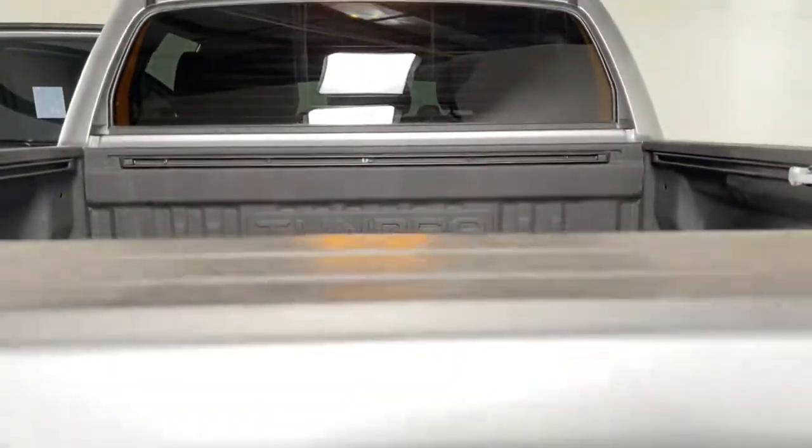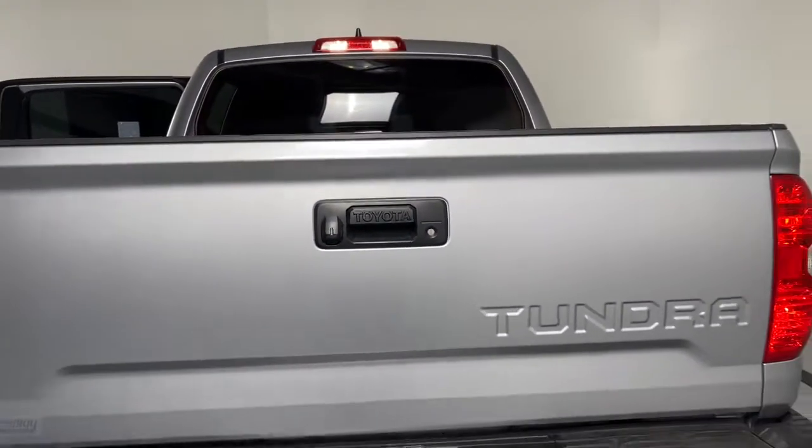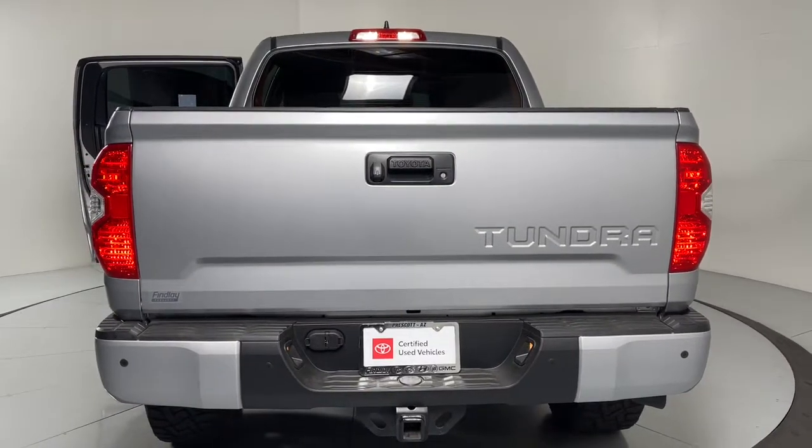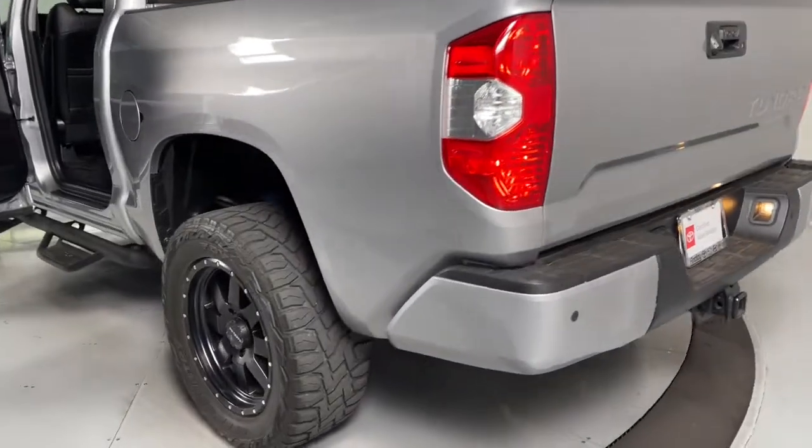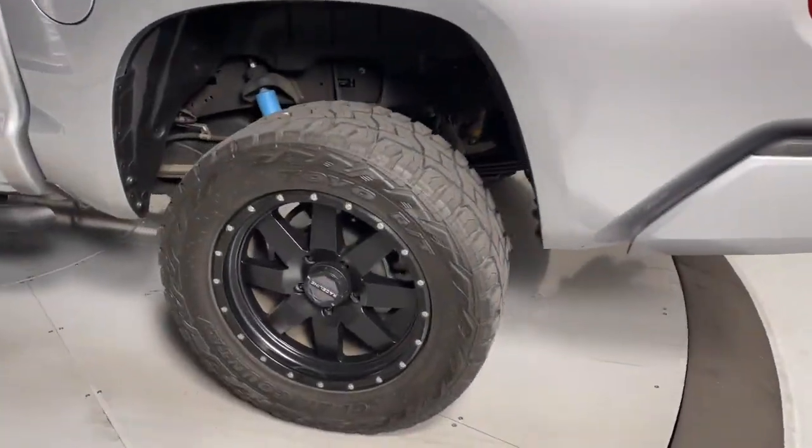Navigation system, keyless entry, sun and moonroof, adaptive cruise control, backup camera, power passenger seat, fog lamps, lane keeping assist, satellite radio, aluminum wheels.